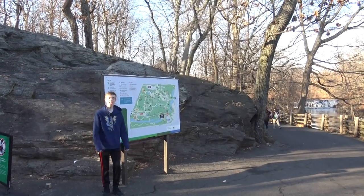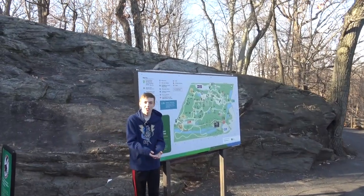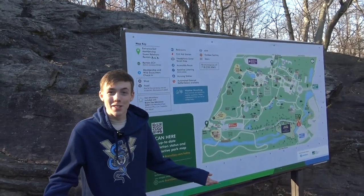Hey everybody, welcome to Collins Creatures. Today I'm at the Bronx Zoo, even though there's no big sign that says Bronx Zoo at the entrance that I came into. I'm going to check out the zoo and see all the animals because I've never been to this zoo.